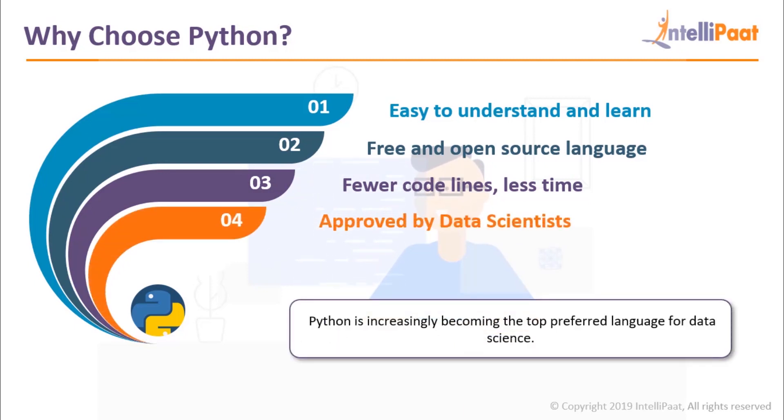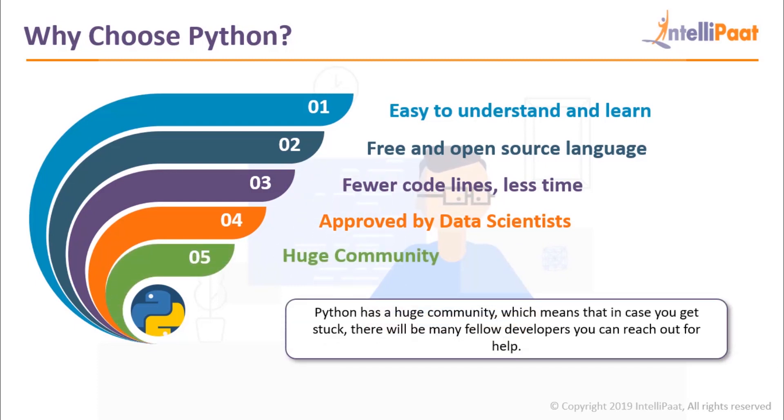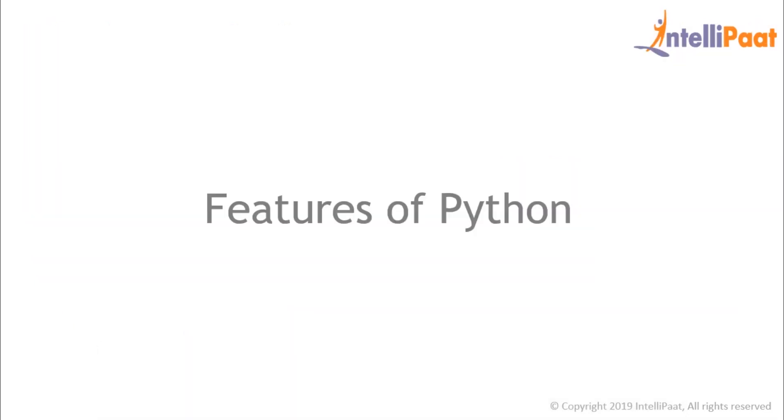Python is also approved by data scientists. It is so versatile in nature that it is increasingly becoming the top preferred language for data science. So if you're looking for a career in data science, that's all the more reason to choose Python. Python also has a huge community, which means that in case you get stuck, there's always going to be someone you can reach out to for help. And the best part is that Python opens up a plethora of career opportunities since it has so many applications across so many domains.